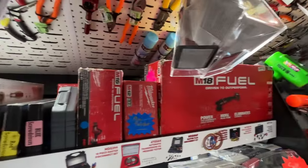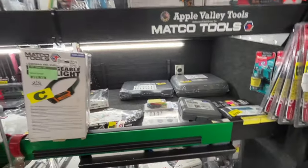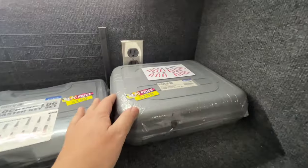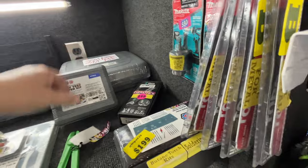Screwdrivers up top, more Milwaukee. This is my clearance shelf right here — these are things that have just been on the truck far too long that we just want to get rid of. Some of it is actually repo too, so we got some repo stuff in here, clearance stuff, promo things.